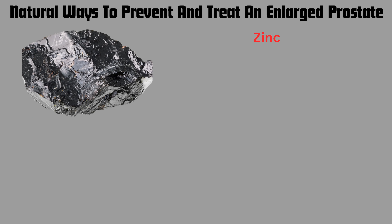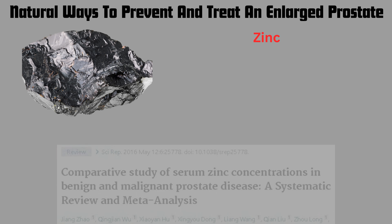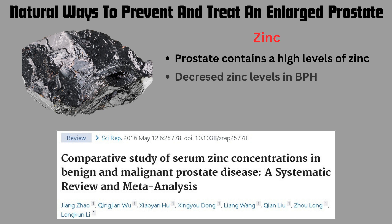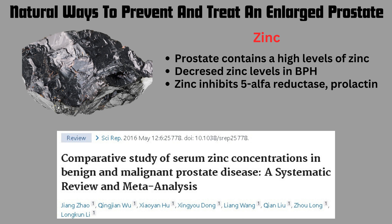Another dietary supplement that can be used is zinc. From the article entitled 'Comparative Study of Serum and Zinc Concentrations in Benign and Malignant Prostate Disease: A Systematic Review and Meta-Analysis,' the prostate contains high levels of zinc. There is an association between an enlarged prostate and decreased zinc levels in the prostate itself. Zinc is also known to inhibit 5-alpha reductase and prolactin.